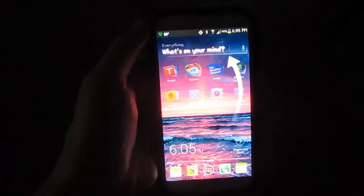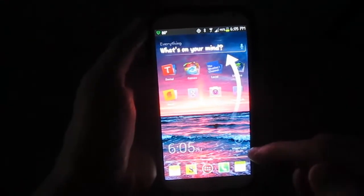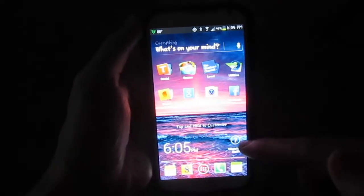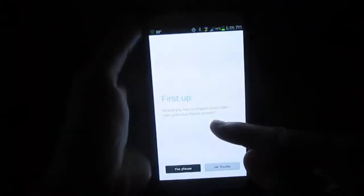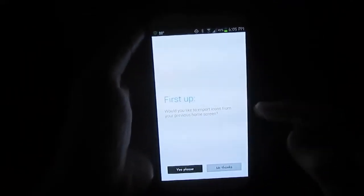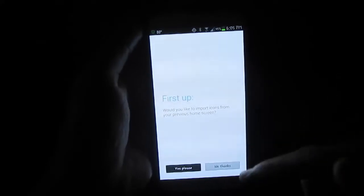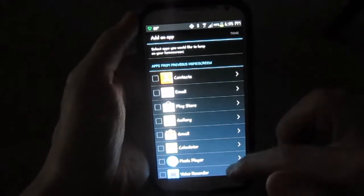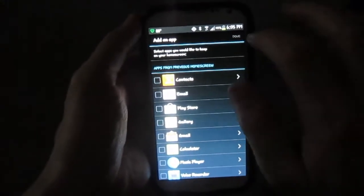So the whole thing is talking about what's on your mind, and very cool. If you want to know where your stuff is from your original icons, if you click that, it will ask you if you want to import the icons from your previous home screen. So you could say yes please or no thanks, and I'll just say yes please. And then it goes through this information and you can check the ones you want. I'm going to back out of that for a second here.